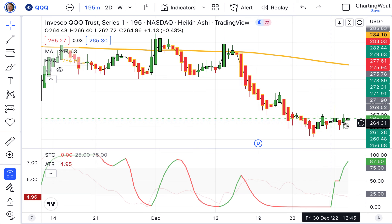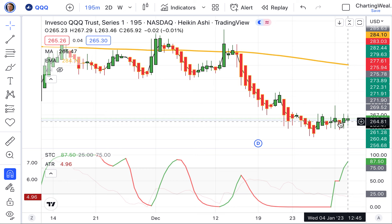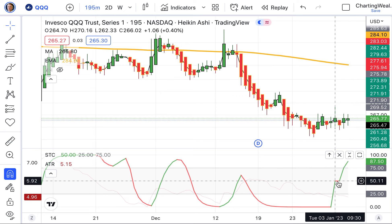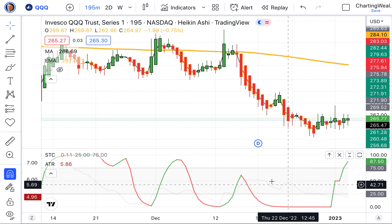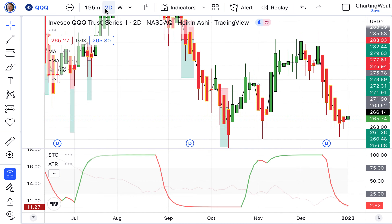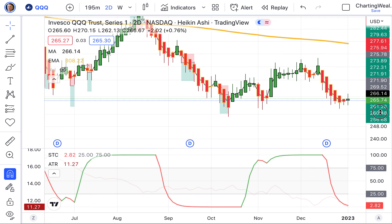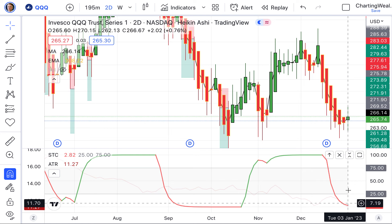Let's look at the QQQs. Well below the 200 EMA. Again, more of this sideways sliding — more volatility. Moving to the top on the STC after a sideways slide in between the two bands in this little gray area. We'll see where that's leading us — up 0.48%. Looking at the two-day, it is still negative, well below the 200 EMA. We have a green spinning top, still red on the STC.